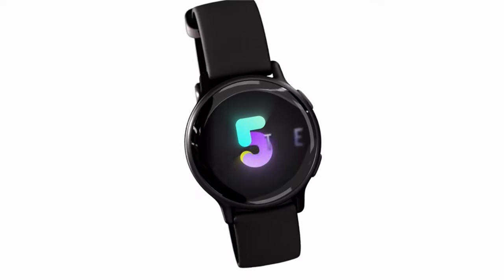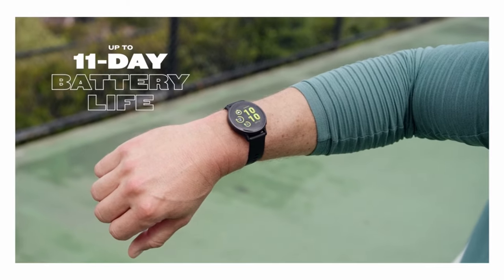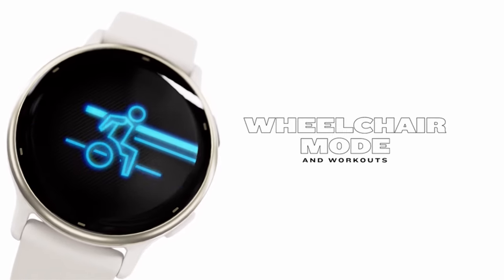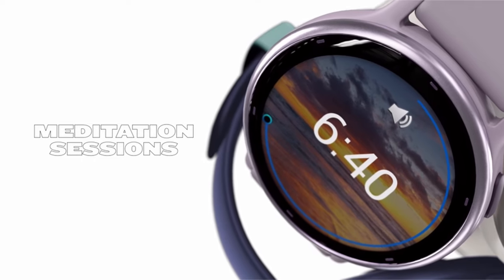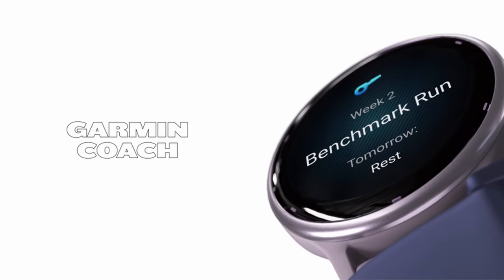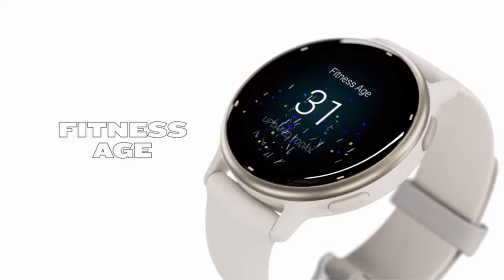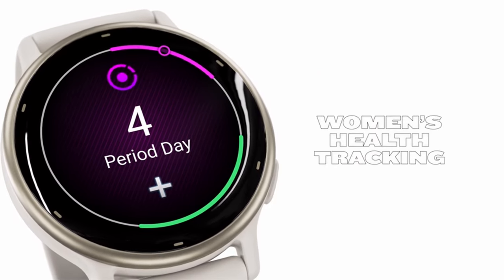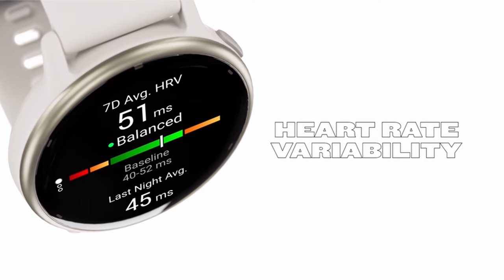It offers body battery monitoring, sleep tracking with coaching, and personalized insights based on stress, workouts, and sleep. This comprehensive health picture helps you optimize your well-being. With over 30 sports apps, the Vivo Active 5 caters to diverse fitness goals, from running and cycling to HIIT and swimming. Plus, a unique wheelchair mode tracks pushes and offers targeted workouts. The Vivo Active 5 seamlessly complements the Galaxy Z Fold 6 user who prioritizes health and fitness without sacrificing style or battery life.